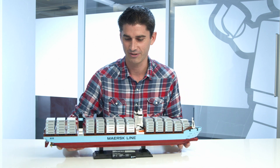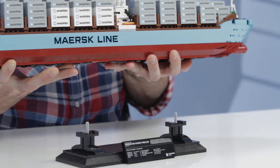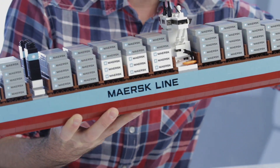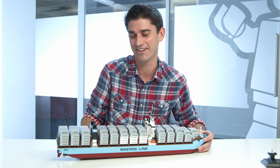So in the end, you have a beautiful model that you can also take off from the pedestal. And some people may ask, does it float? And I would say for a very short while in your bathtub. But no, it does not float.